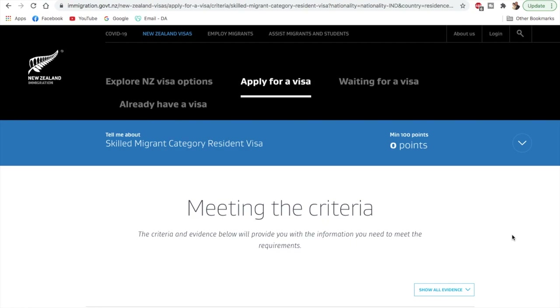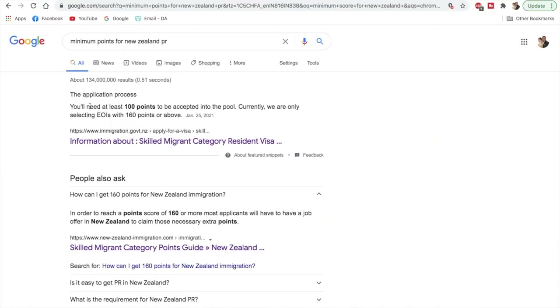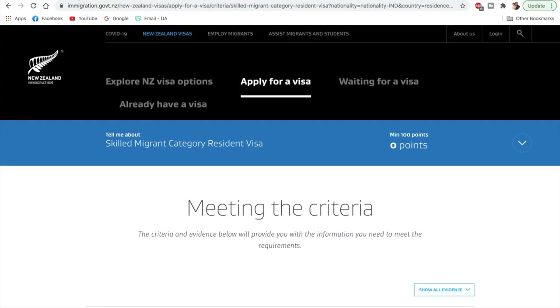Many people were asking in the last video why I said the minimum points are 160 when the minimum is listed as 100. So let me clarify: 100 points are required to be accepted into the pool, but currently they are only selecting EOIs with 160 points or above. The eligibility criteria these days is 160 points, but you can still create a profile in the pool if you score 100 points or above.